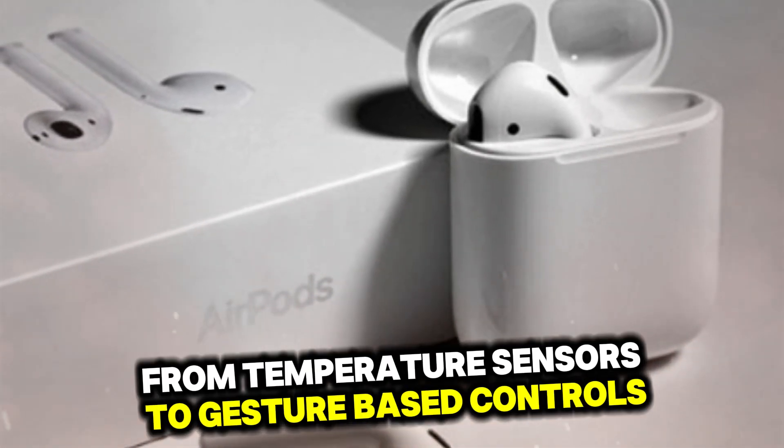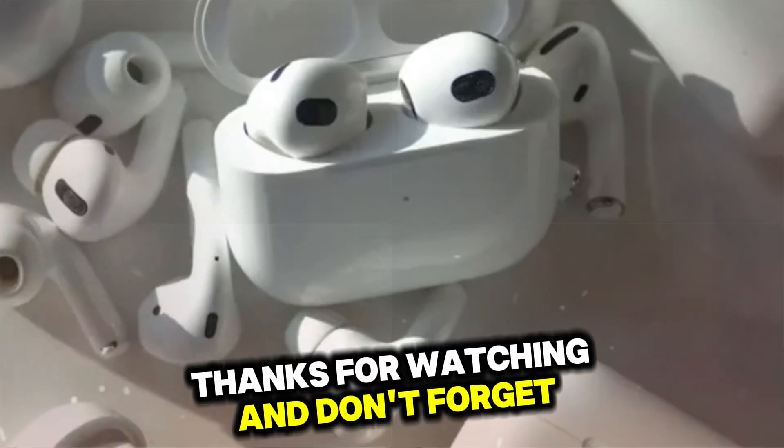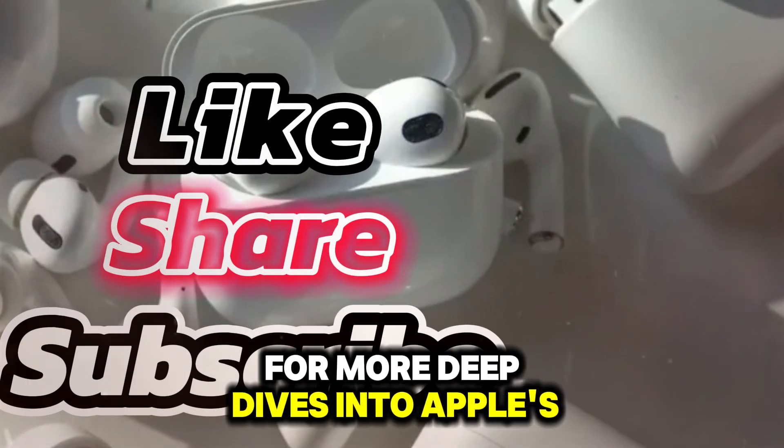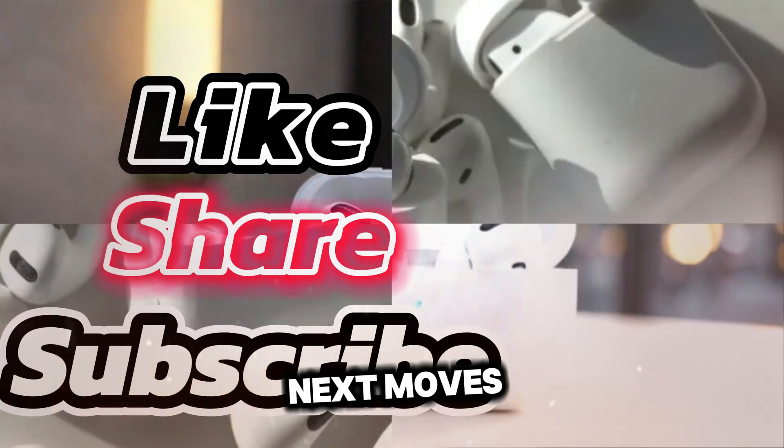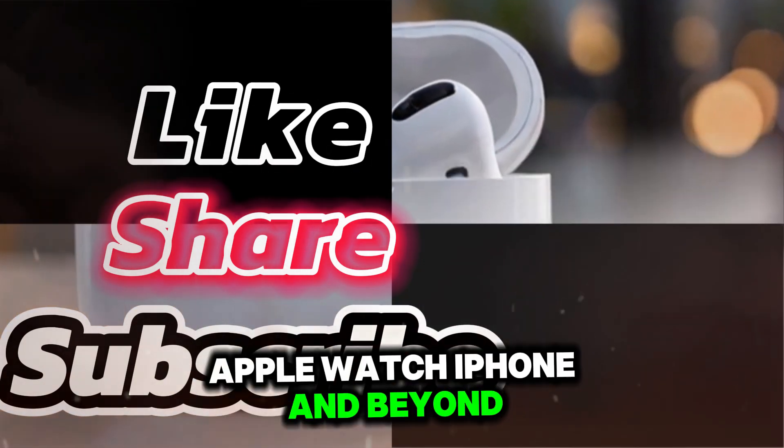If you have any feature ideas for AirPods Pro 3, drop them down there too — from temperature sensors to gesture-based controls, there's no shortage of possibilities. Thanks for watching, and don't forget to subscribe for more deep dives into Apple's next moves. This is your go-to channel for everything AirPods, Apple Watch, iPhone, and beyond.